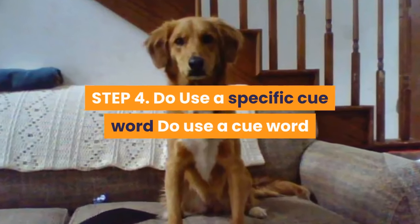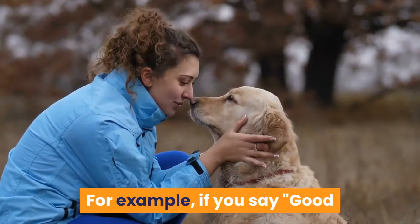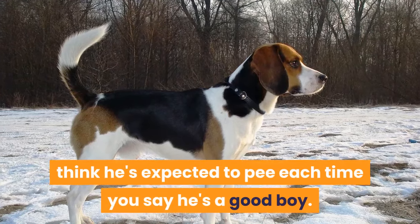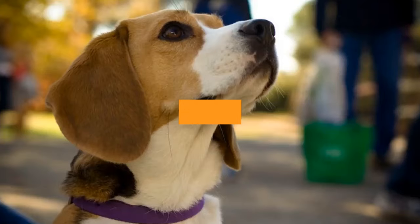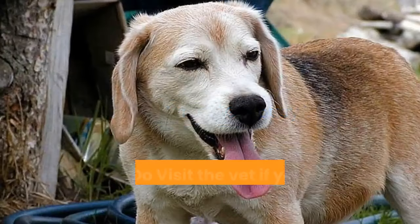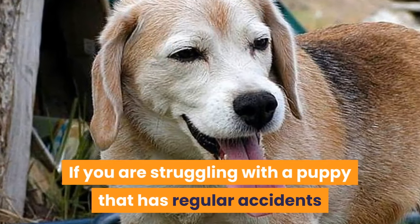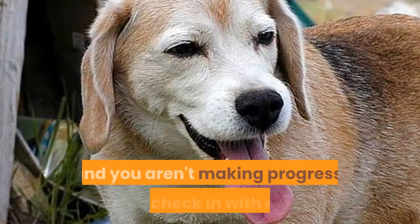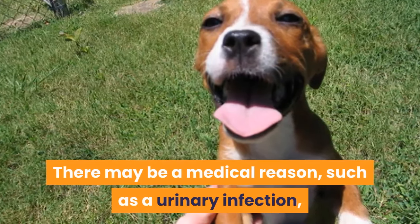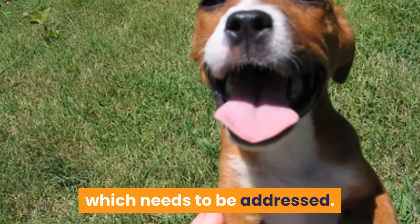Step 4 — Do: Use a specific cue word unlike anything else you say. For example, if you say 'good boy,' the dog may mistakenly think he's expected to pee each time you praise him. Instead, pick specific cues such as 'toilet' or 'get busy.' Step 5 — Do: Visit the vet if you have potty training problems. If you are struggling with a puppy that has regular accidents and you aren't making progress, check in with a vet. There may be a medical reason, such as a urinary infection, or an anatomical cause for his poor training, which needs to be addressed.